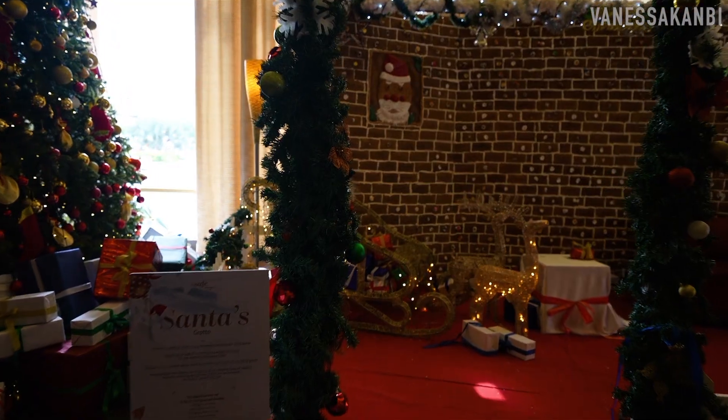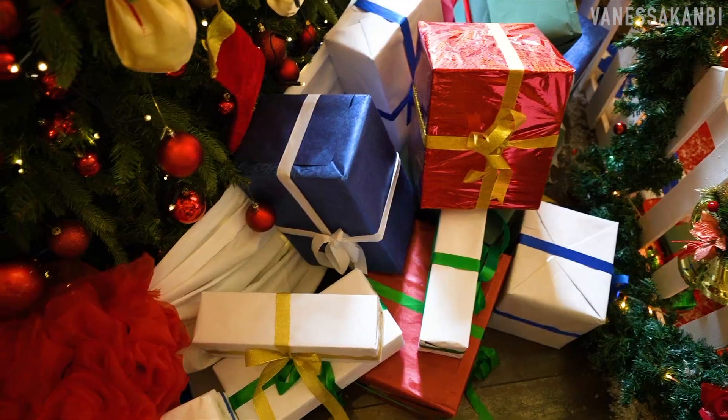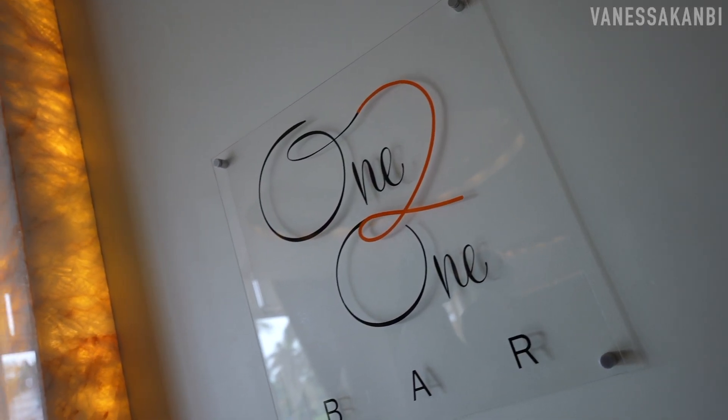I absolutely love the Christmas decorations that they've got here. My kids were ecstatic when we first arrived in reception to see the huge tree, and also we've got Santa hanging from the ceiling as well.